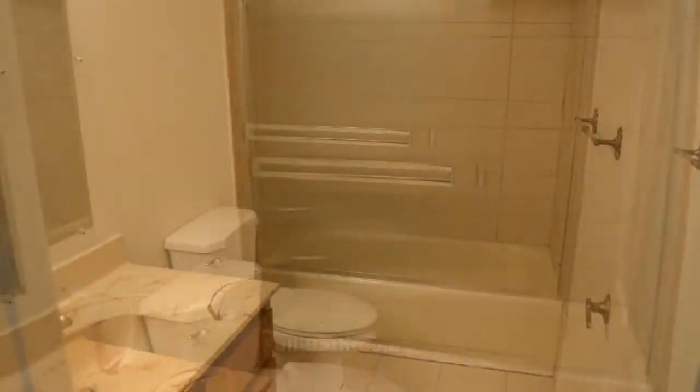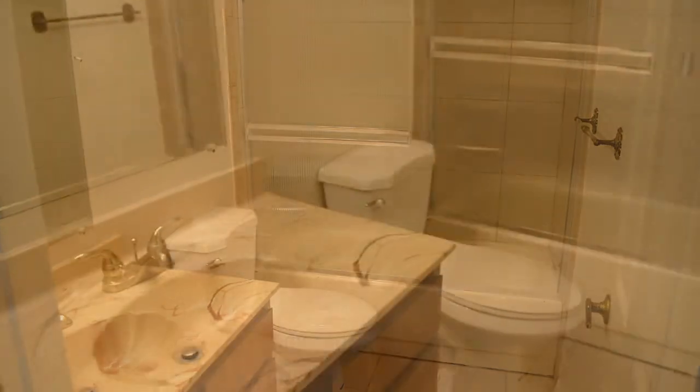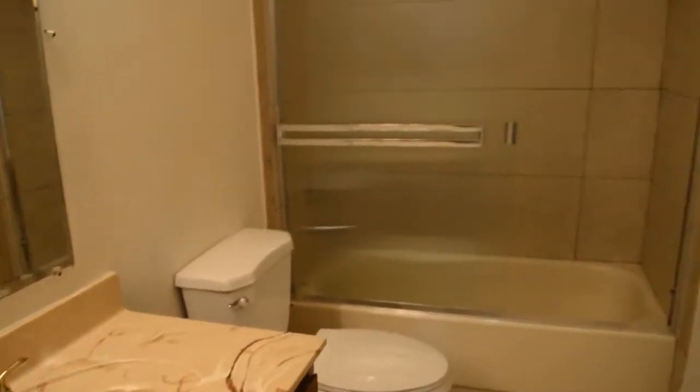The full bathroom downstairs has a tub shower combo and a connector door to the master bedroom. The master bedroom has two closets and an overhead light.